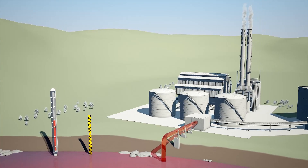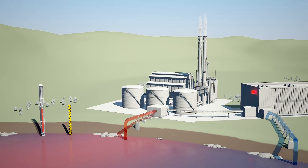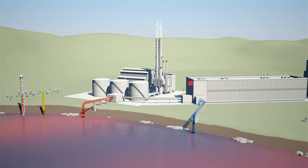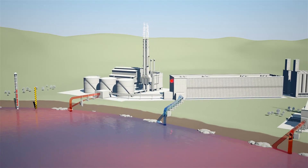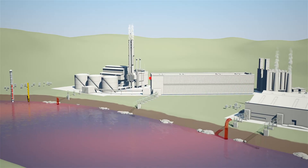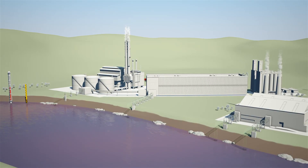Beyond a threshold of 28 degrees, some living things in the river, including fish, are at risk. To avoid damaging the river's ecosystem, water withdrawals from the river are restricted during such periods of low water. As a consequence, power stations and industrial plants must temporarily have their output reduced or be switched off completely.